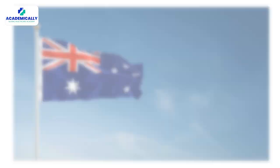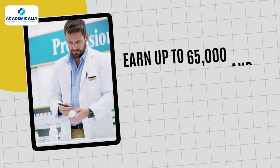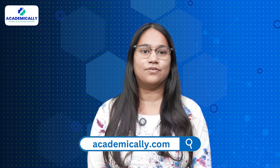Are you an Indian D-Pharm graduate looking to work in Australia? We have some good news for you. Experienced D-Pharm graduates can now apply for pharmacy technician roles in Australia and earn up to 65,000 AUD — that is 35 lakhs in Indian rupees. Hello everyone and welcome to Academically, your one-stop resource for everything related to careers in pharmacy and the healthcare sector.